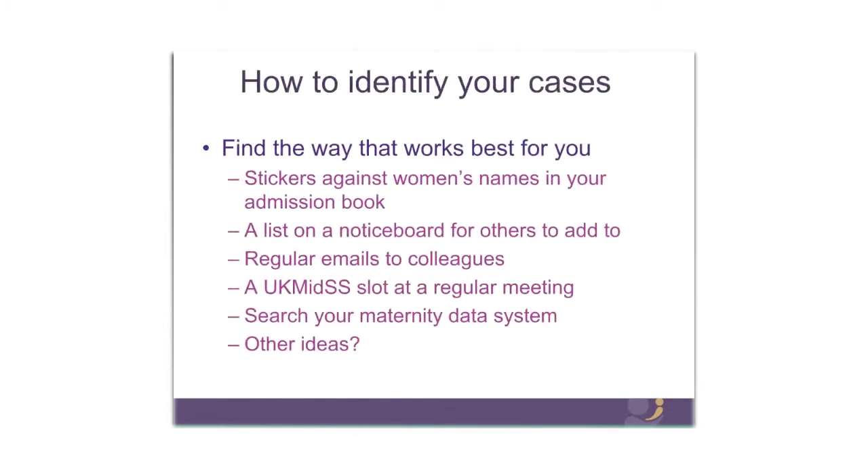How do you identify your cases? The key thing is to find the way that works best for you in your unit. We've learnt over the years that there are innumerable different systems for recording women's details both manual and electronic, and our reporters are incredibly ingenious in coming up with ways to identify cases. These are some suggestions from reporters who have worked with us over the last few years — you will have your own ideas. If you're stuck, please contact us and also look out in our quarterly newsletters, which often have items about identifying cases.